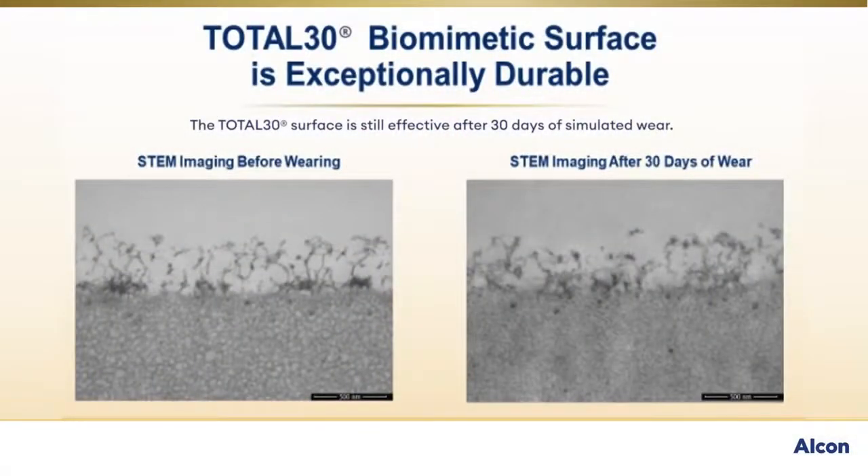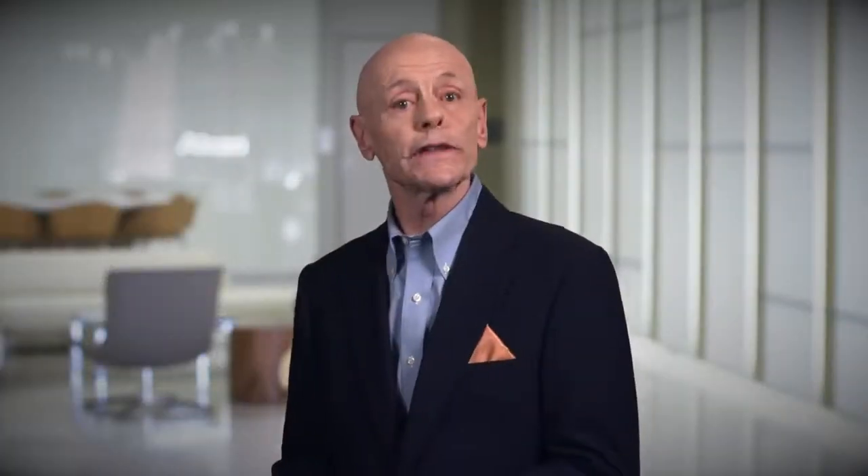Shown in these magnified images of an unworn lens and a lens worn for 30 days, the biomimetic surface is quite durable, even following 30 days of wear and nightly cleaning, disinfection, and storage. I hope you enjoyed this look at the biomimetic Celigent technology of Total 30 water gradient contact lenses. Only Total 30 contact lenses offer the combination of water gradient material and Celigent technology, enabling a contact lens that feels like nothing, even at day 30. Consider recommending these lenses for your patients who prefer a reusable lens schedule and could benefit from state-of-the-art lens chemistry.